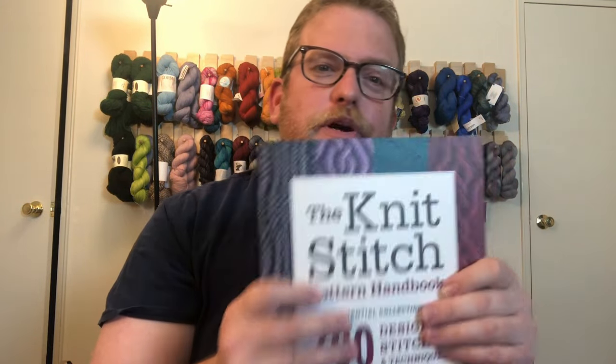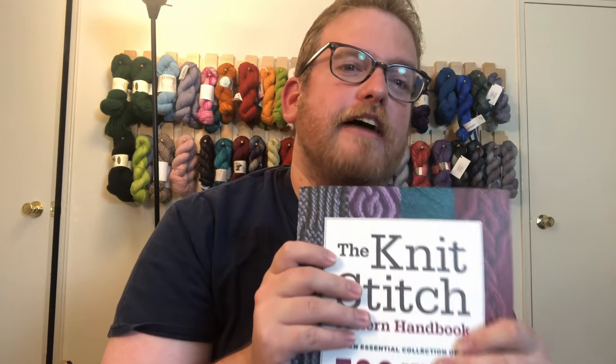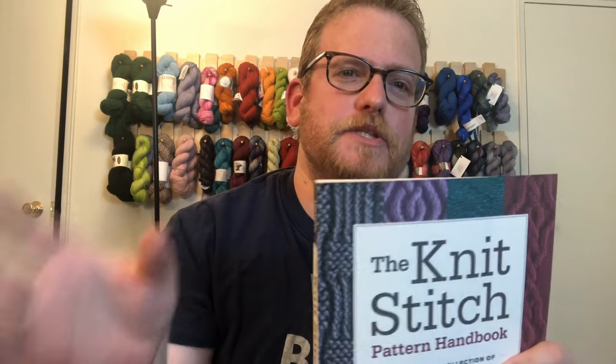Instead of looking for just one pattern book, you can get something like this — it was about $23, and the other one was probably around the same price. I feel like it's definitely worth the money. With some other books you get like 10 or 15 patterns for the same amount, whereas these go a lot farther in terms of variety.